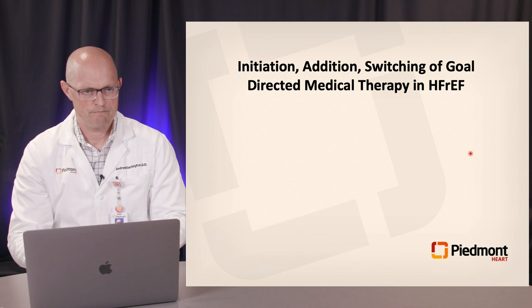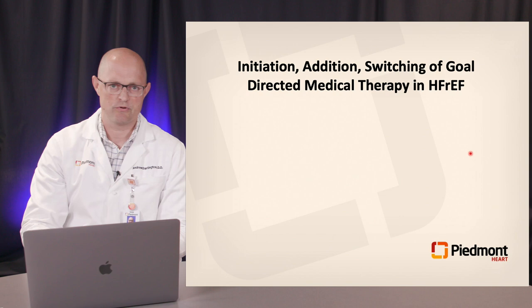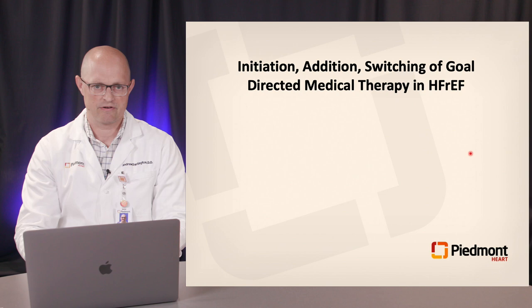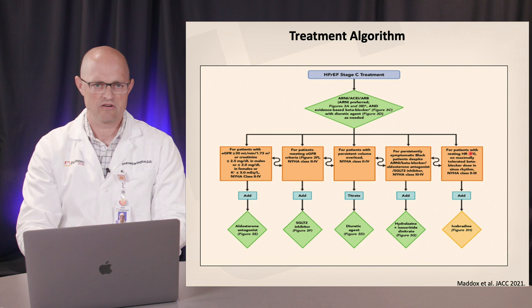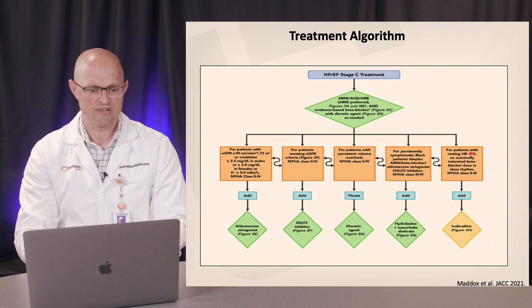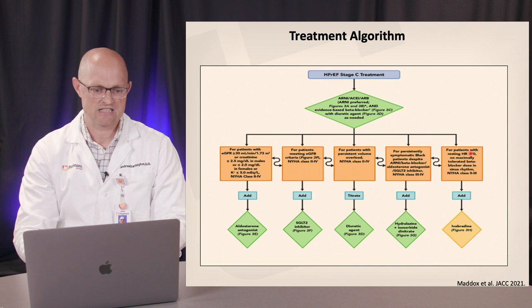The bulk of what we're going to discuss today is initiation, addition, and switching of goal-directed medical therapy in HFrEF. With multiple therapeutics now available, comes increased complexity, more decision-making, and cost issues. The proposed treatment algorithm from the consensus document emphasizes that up front when you have a patient with HFrEF, you should be starting an ACE, ARB, or ARNI. The key difference in this document is that ARNI is now the preferred treatment from this class, due to the emergence of multiple trials.